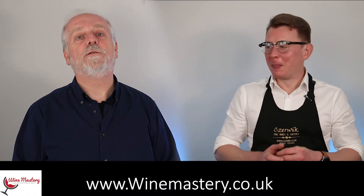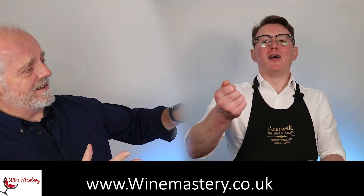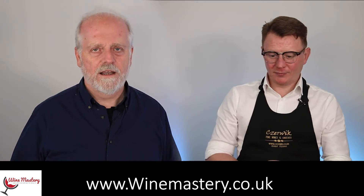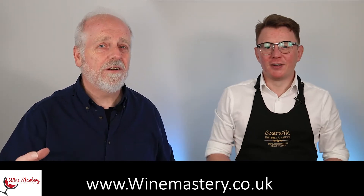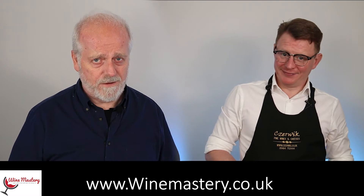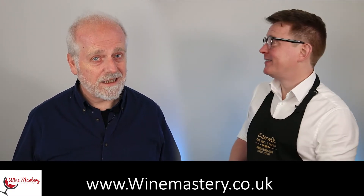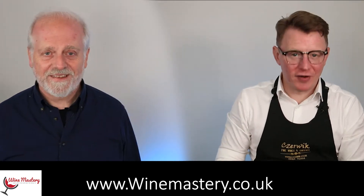Hi and welcome to winemastery.co.uk. My name is John Lyford and this is John Murphy, and we're here to tell you about wine — hopefully help you find the wine, if not the wines, that you will absolutely love. And if not you, maybe we can help you find the wine that your beloved loves. Maybe we can get you brownie points — anything we can do to help you, we will.